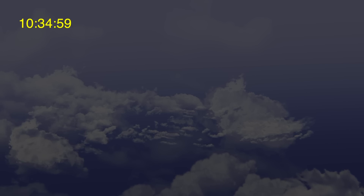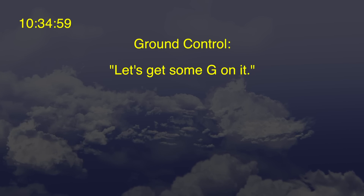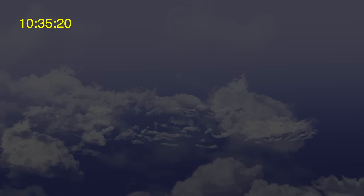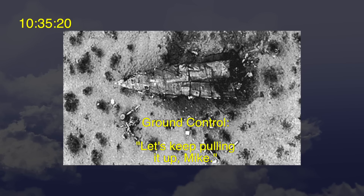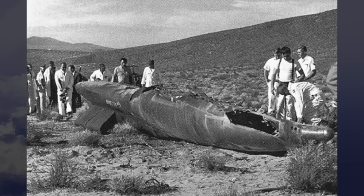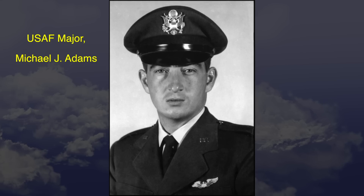At 10:34 and 59 seconds, ground control said, "Let's get some G on it." At 10:35 and 20 seconds — the approximate time the X-15 impacted the desert ground — ground control said, "Let's keep pulling it up, Mike." As the aircraft pitched up and down, it was pulling 15 G's positive and 15 G's negative, and also 8 G's left and 8 G's right. Michael Adams was incapacitated at this point and probably did not survive the enormous G-forces. Either way, Air Force Major Michael Adams did not eject.